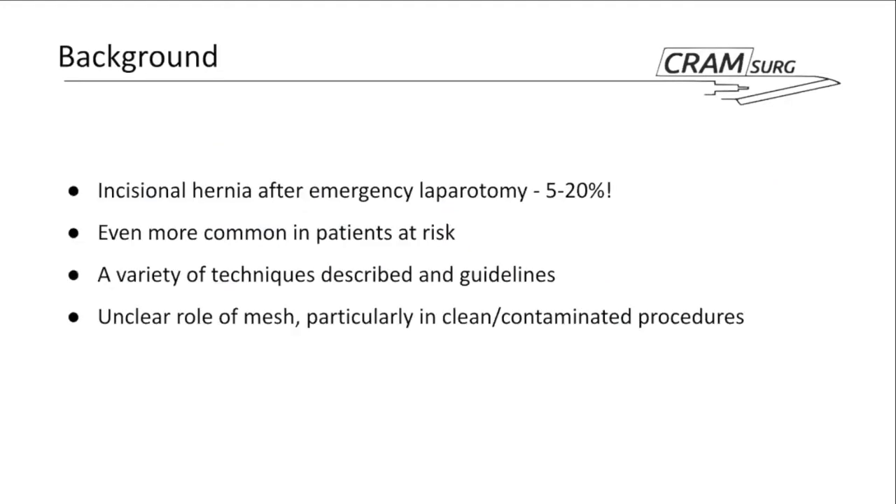Most of you know how common incisional hernias are after an emergency laparotomy — reported to happen in 5 to 20 percent of people. It can hit up to 70 percent in patients with significant risk factors, from smoking and diabetes to postoperative wound infections.